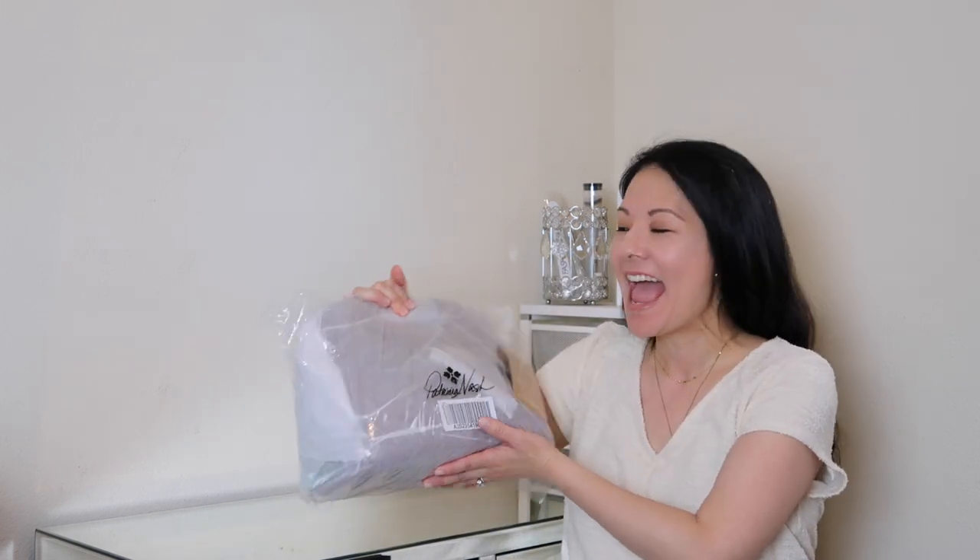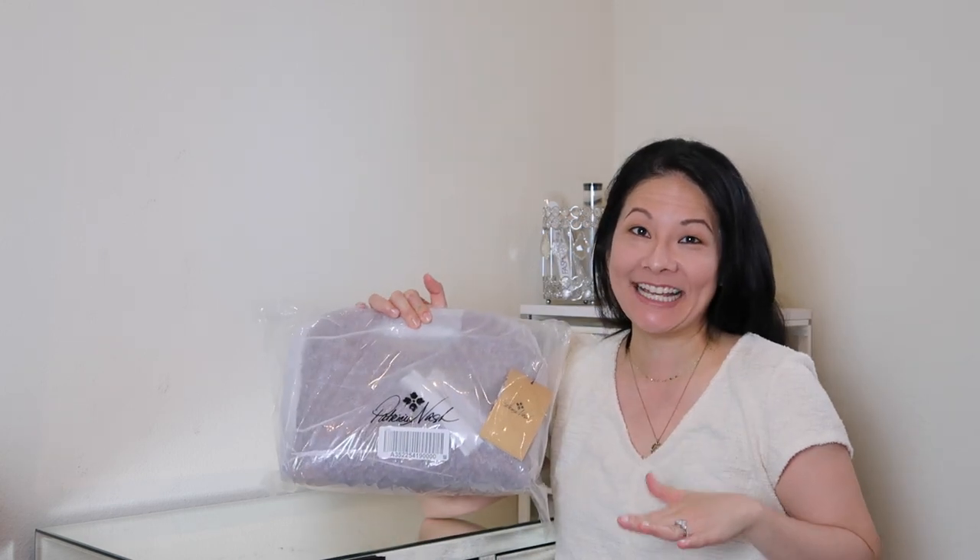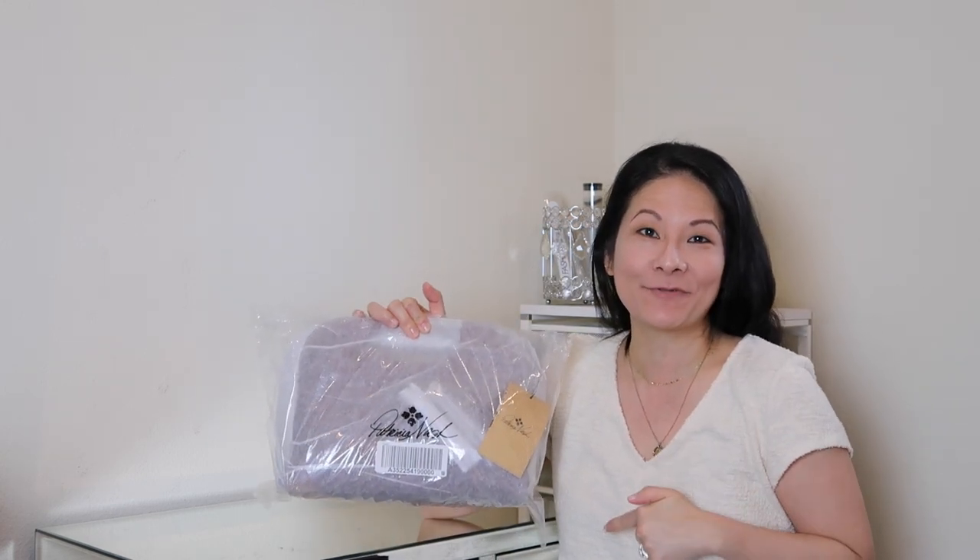Hey guys, welcome back to my channel. I'm excited to share with you a reveal, or unbagging I should say, of my new summer handbag. I am really excited to bust into this — I have not seen this bag in person yet, so if you want to see what I picked up for one of my summer bags this summer, definitely keep on watching.